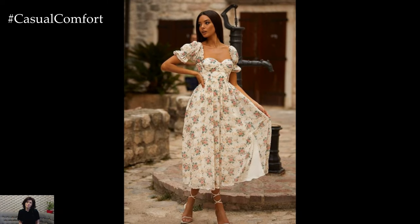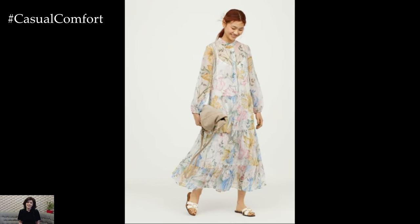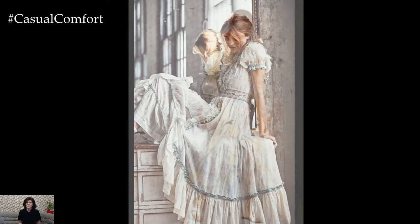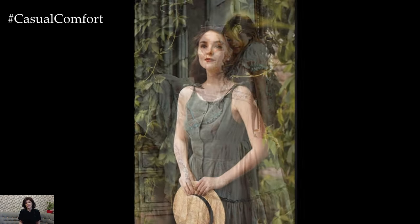Floral prints are a staple of cottagecore fashion. When selecting a cottagecore dress, look for designs that feature delicate floral patterns, gingham checks, or other nature-inspired motifs. These prints add a touch of whimsy and romance to your outfit, perfectly capturing the essence of the cottagecore aesthetic.